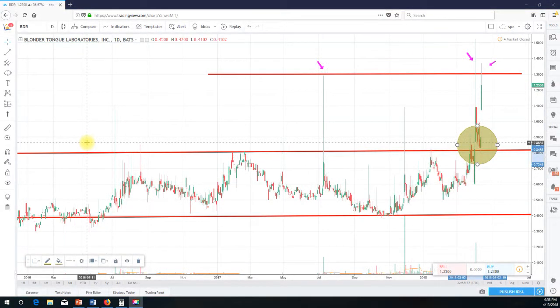Short Metina here once again from ShortMetina.com, doing a video recap for ticker BDR. What you're looking at is a daily chart for the past two years. The stock shot up something like 36 percent today, so the question is: is this stock a buy, a sell, or a hold?